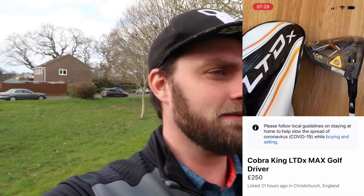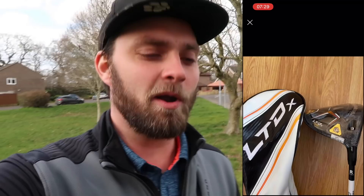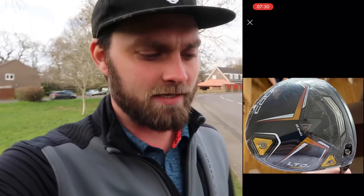The lady held it over the weekend for me, which I'm very grateful for. So we're just going to go and pick it up now. I want to give it a hit, I want to give it a try, I want to give it a test.